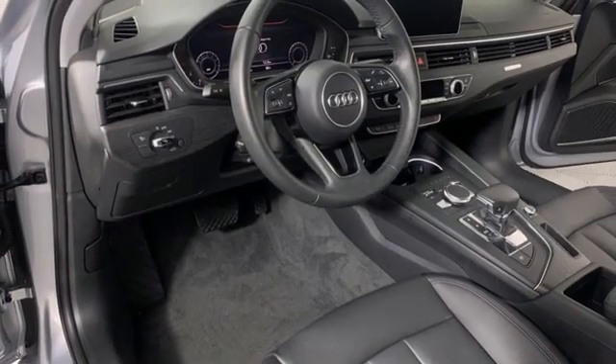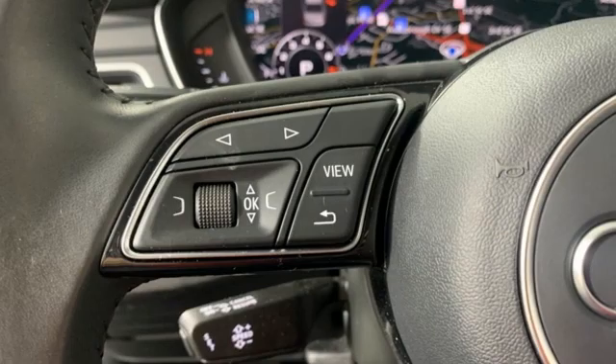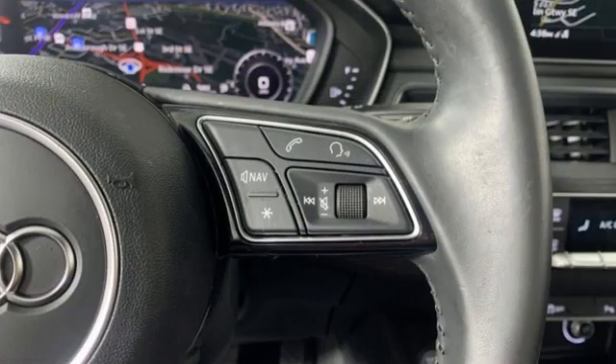Dual zone climate control, gas pressurized shocks, auto-dimming rearview mirror, and integrated navigation system.